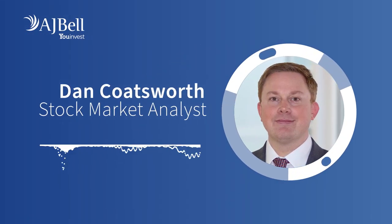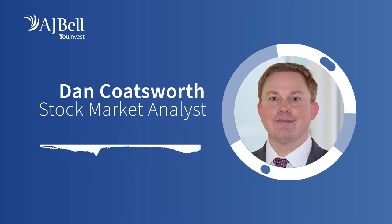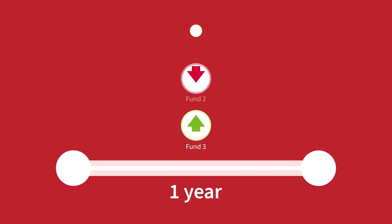Would you like to know which funds have been at the top of their game year after year? You've come to the right place. A lot of investors look at performance tables to see which funds have done best over the past 12 months. The danger of looking at such a short period is that the best performing funds might have just been in the right place at the right time — that's simply down to luck.